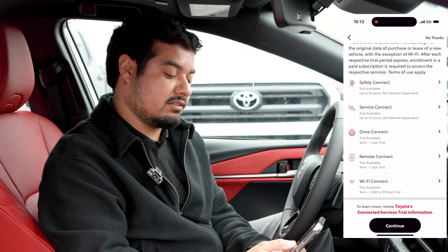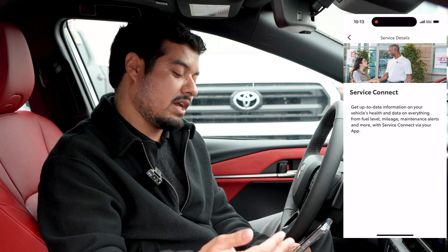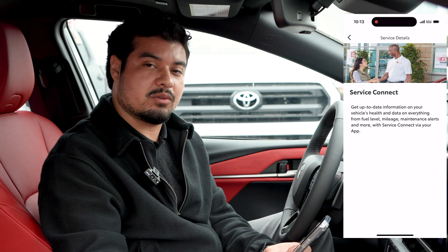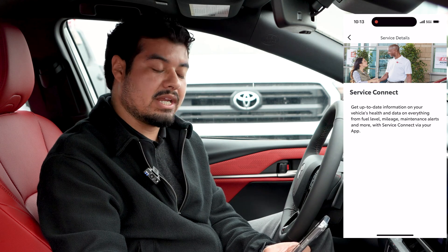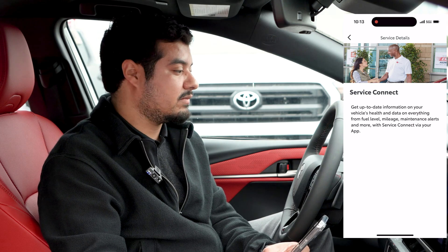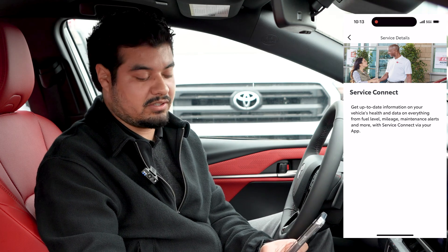The next trial is Service Connect, also for 10 years, and that is to assist you with getting up-to-date information on your vehicle's health and data — whether it's fuel level, mileage, maintenance alerts, or if there's a light on your dash that needs your attention, it'll send you a notification as well as your dealer.